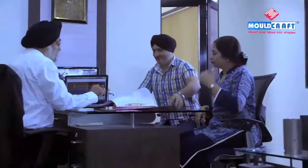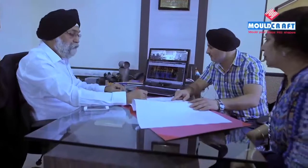At Moldcraft, we are always updated when it comes to technology. This has enabled us to offer first class levels of service to our customers in India and worldwide.